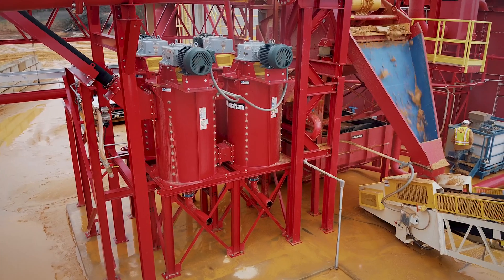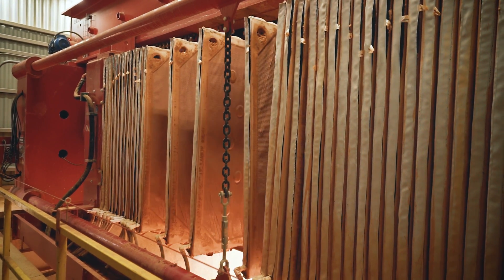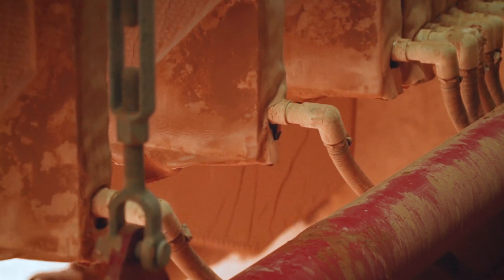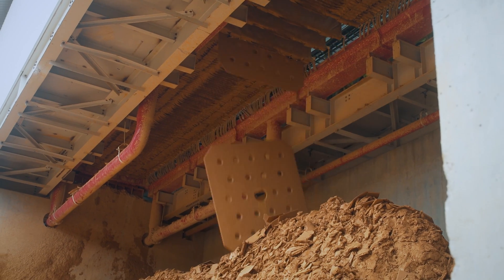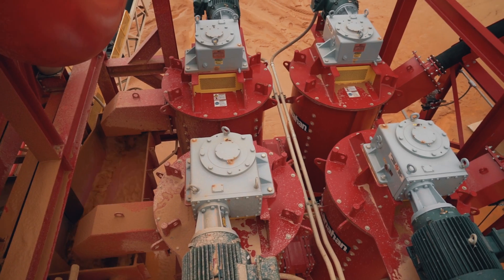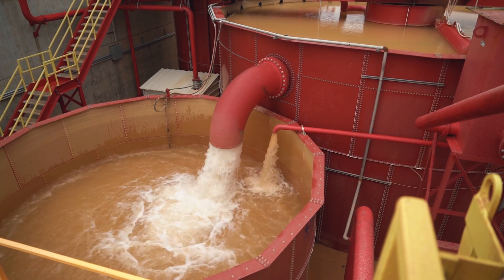Some of the advantages of the McLanahan equipment that we've seen, especially on the filter press, has been the maintenance. We're still on our first set of cloths that was sent with the unit originally. We've got a mountain of clay that has been produced by that unit that if we were not using that McLanahan filter press, would have had to have been dug out of ponds and managed on the site. And with the site restrictions of the water, it would have just been a very difficult thing to have to do.